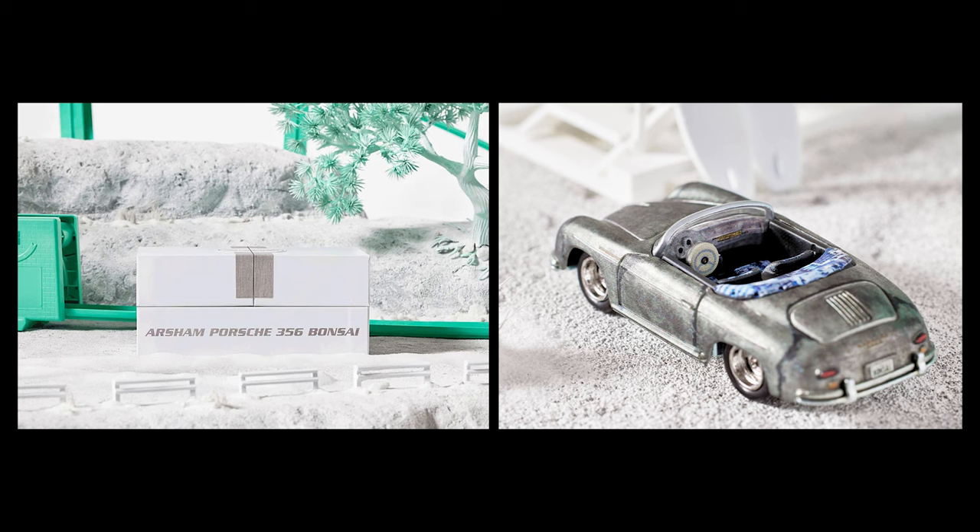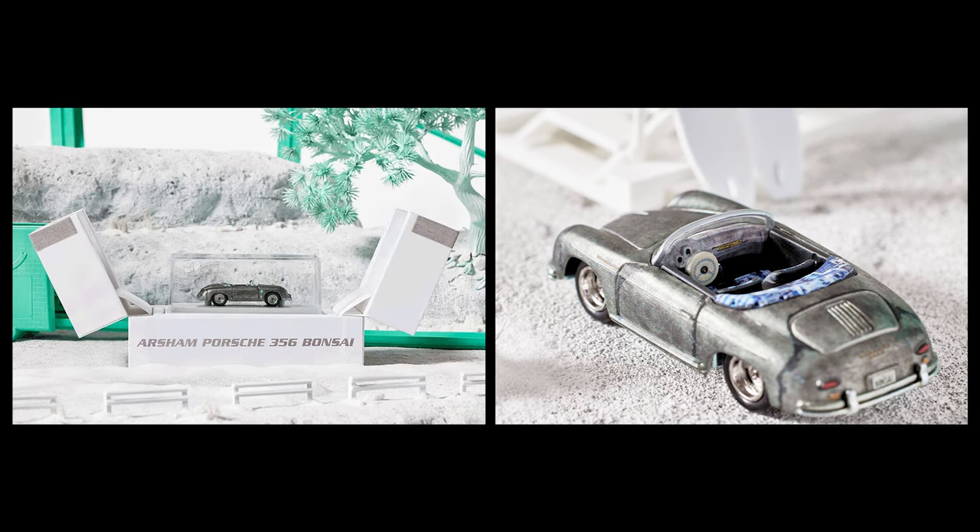Arsham's modifications embraced a natural aging process, resulting in a car that appears weathered and eroded by time. As a homage to the 1955 Porsche 356 Bonsai Speedster, Arsham has added a bronze 3D relief in the shape of a bonsai tree to the engine grille. This exquisite detail pays tribute to the car's heritage and craftsmanship. With fewer than 4,000 Porsche 356 Speedsters in existence, this customized Bonsai version stands out as truly rare.